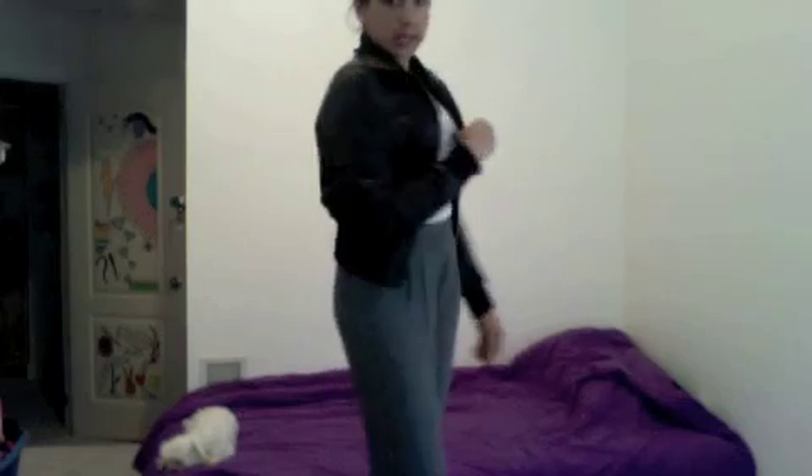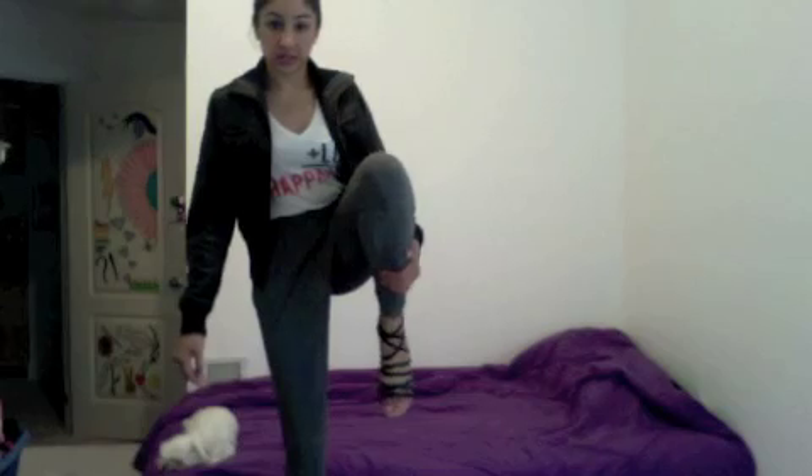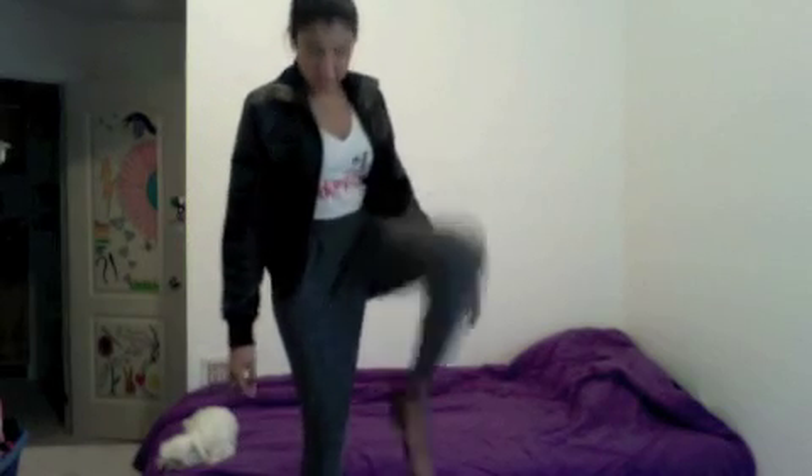I'm wearing this leather jacket also from Forever 21 — it's just a black leather jacket with a zipper. And I'm wearing these shoes; they're like little strappy sandals.